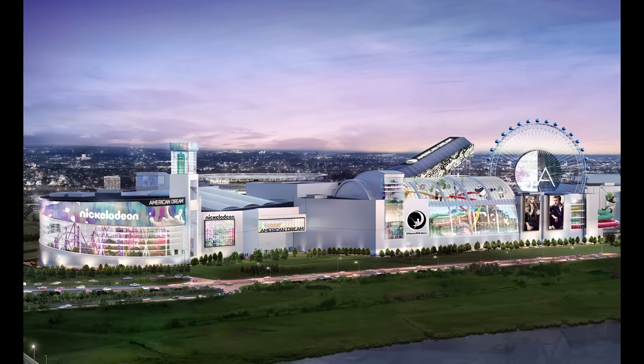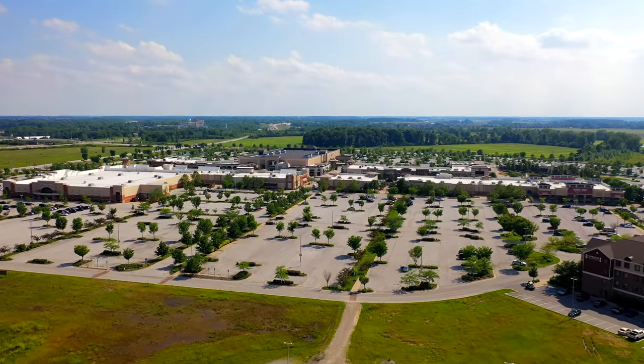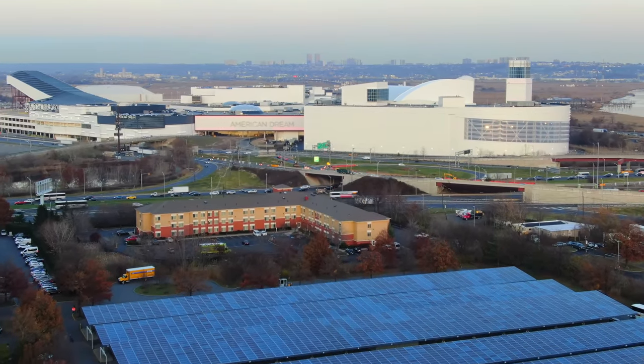The American Dream Mall opened in 2019 directly into the pandemic. Its financial struggles are the stuff of legend and serve as a cautionary tale within the larger narrative around the decline of shopping malls — and maybe even the decline of suburbs in general. As a Hail Mary last-ditch effort, the design pulls out all the stops to create a successful mall-going experience.